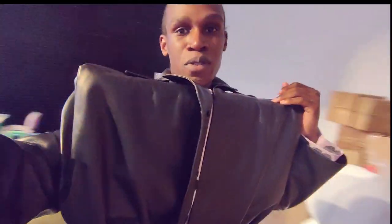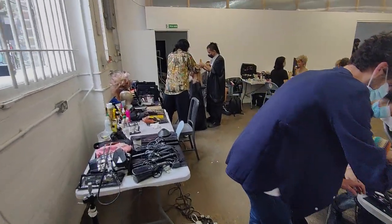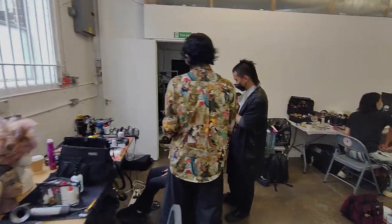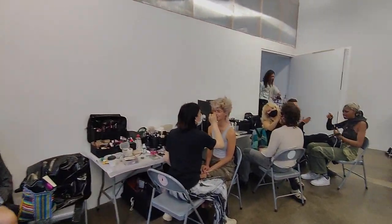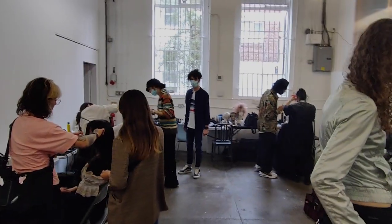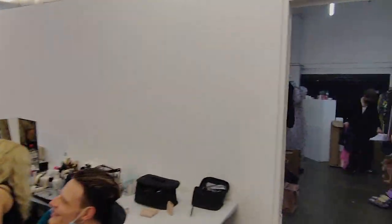And here's some footage of what we've been up to today. Usually coming to hair and makeup, and as you can see here, you've got different people getting their hair and makeup done for the day. It's usually a pretty wild time — so much going on in the room, so many people being attended to.